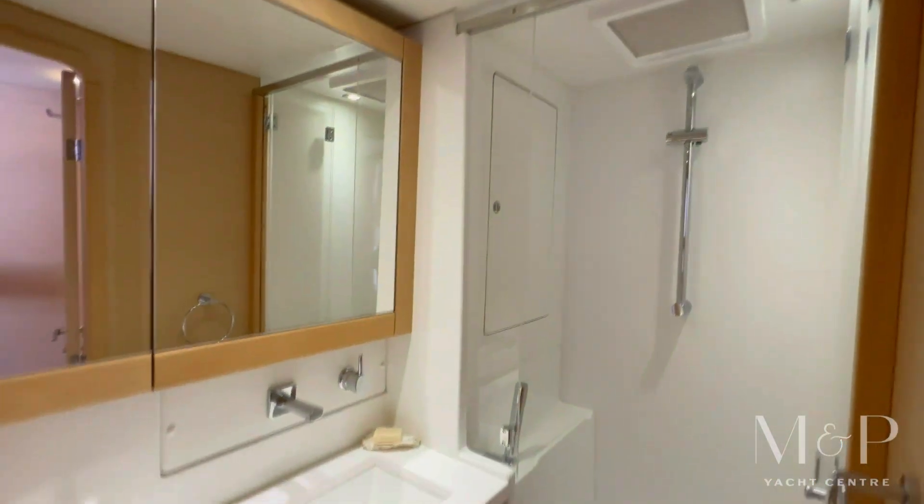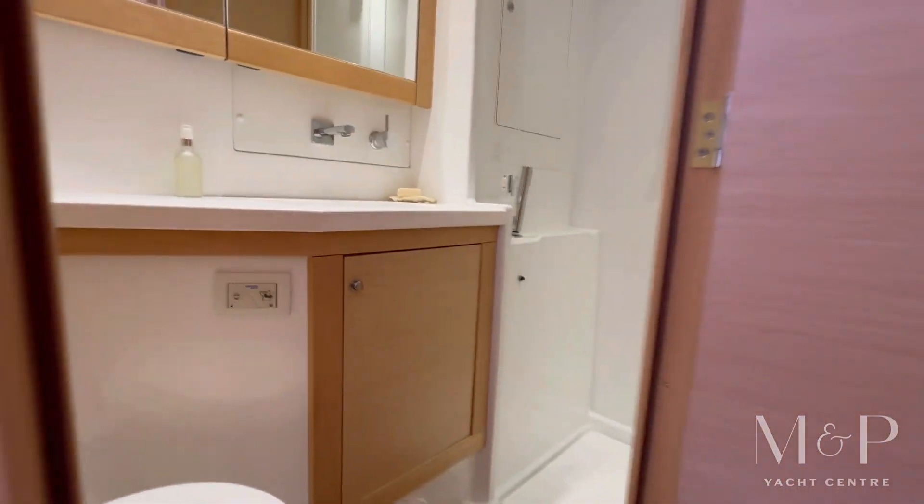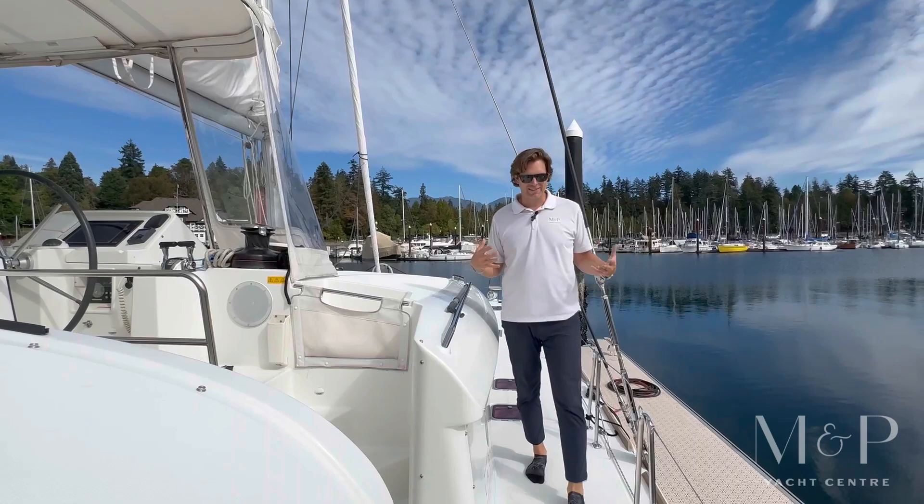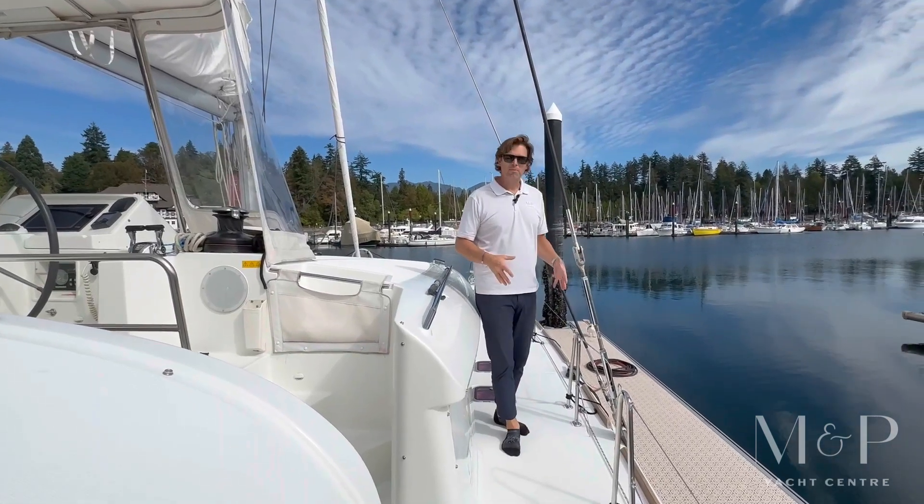Lots of natural light coming in through the port lights as well as opening port lights for some cross-flow ventilation. As we check out the outside of the boat you can just see how big the boat really is and you start feeling the size of these sidewalks — tons of space here.